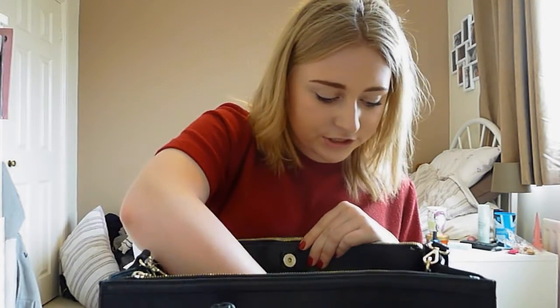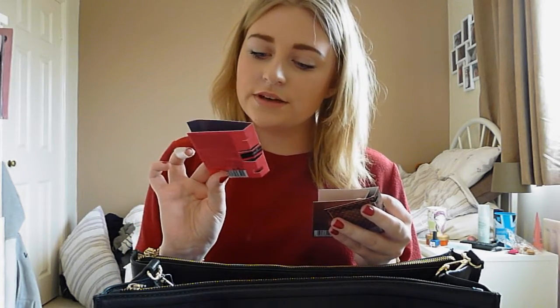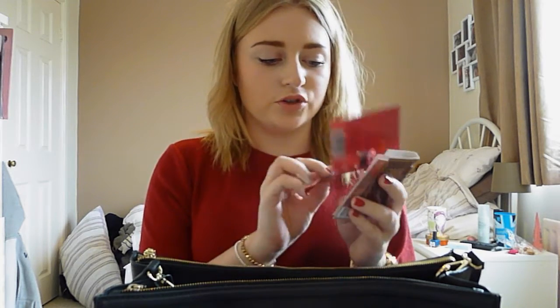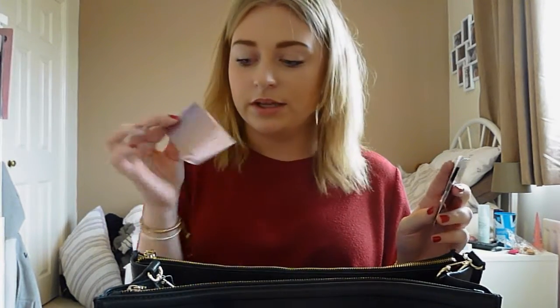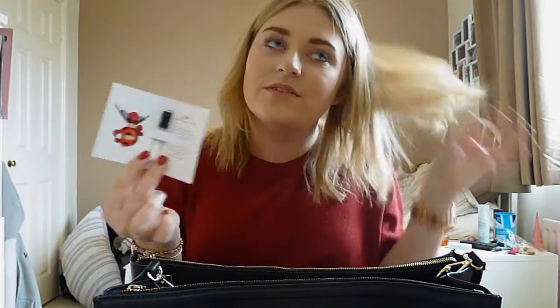I have a few perfume samples in here too because my mum gave me these. One is the Viktor & Rolf Bonbon which is super sweet and gorgeous. I also have Endless Euphoria from Calvin Klein which I haven't sprayed yet, and Dot from Marc Jacobs which is one of my favourite perfumes ever. It's just adorable.